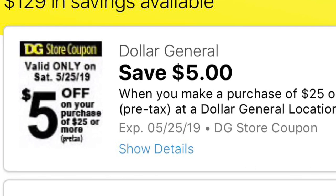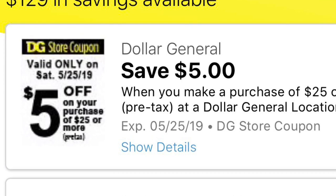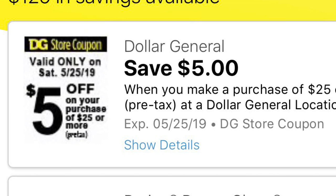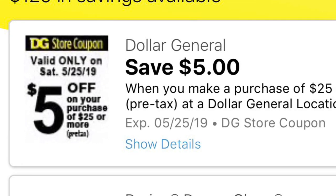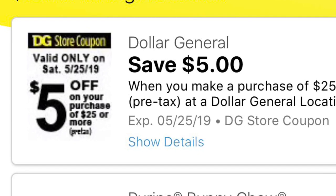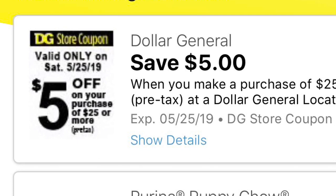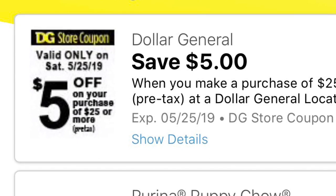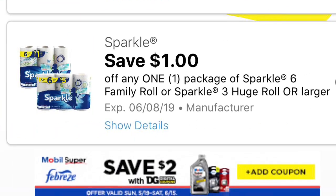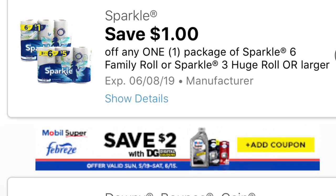Como pueden ver, este es el primer cupón digital que recibimos, que va a ser el cupón digital de $5 en la compra de $25 para este sábado que viene, que es mayo 25. Este es el cupón regular de $5.25 que normalmente recibimos para ese día. Este cupón normalmente dura toda la semana, así que si no lo quieren agregar no lo agreguen. Si prefieren usar el que les imprime en su recibo — a mí en lo personal me parece mejor el de recibo, ya que a veces el cupón digital no se descuenta todas las veces.